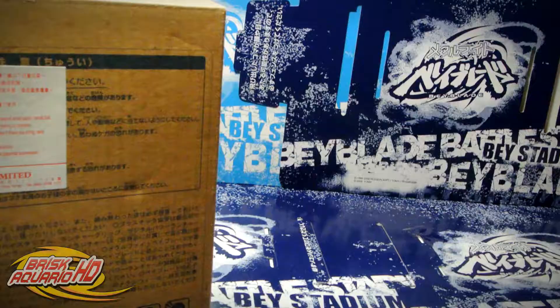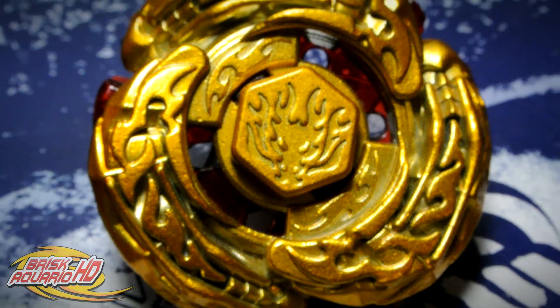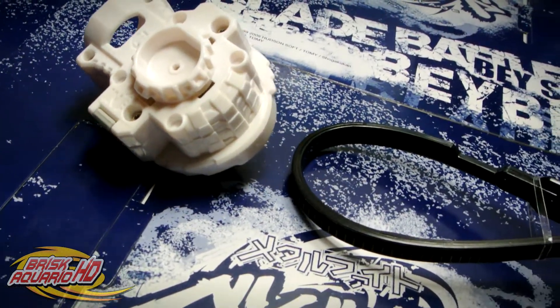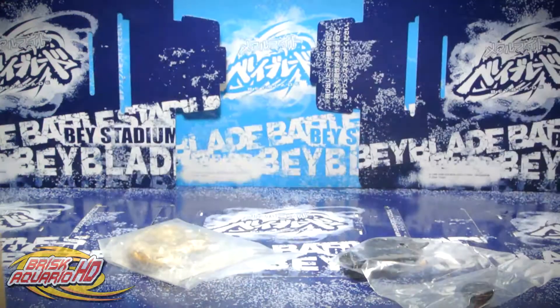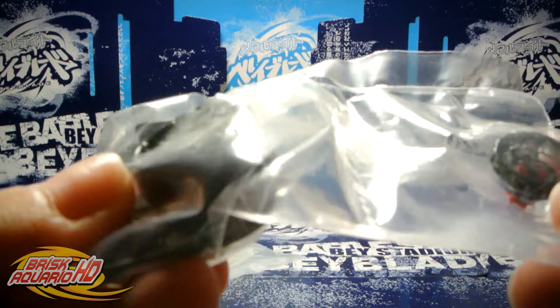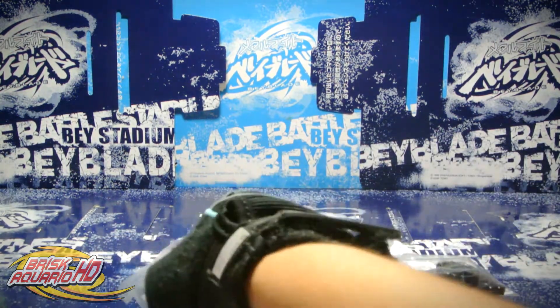Hey guys, it's Bricky here and today we got a giveaway to watch and enter if you're interested. Today I am giving away a gold Eldrago Japanese version, and also included I am giving away a Geoji light launcher which is right and left spin. Basically you can use this launcher to launch Eldrago if you don't have a launcher. So this is just for people who don't have launchers — I'm gonna give it away with the Eldrago just in case. So here we are looking at Eldrago.